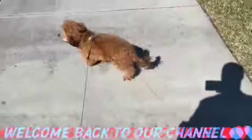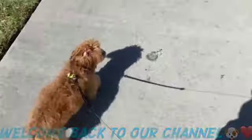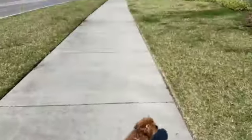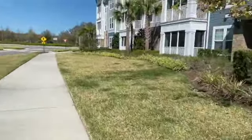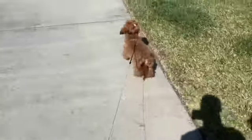Hey guys, we're back to our channel. In today's video we're going to first go on our walk, showing you just a little bit of what we do every morning on the weekends, and then afterwards we're going to go to the pet store to buy some things for Barney, so stay tuned.